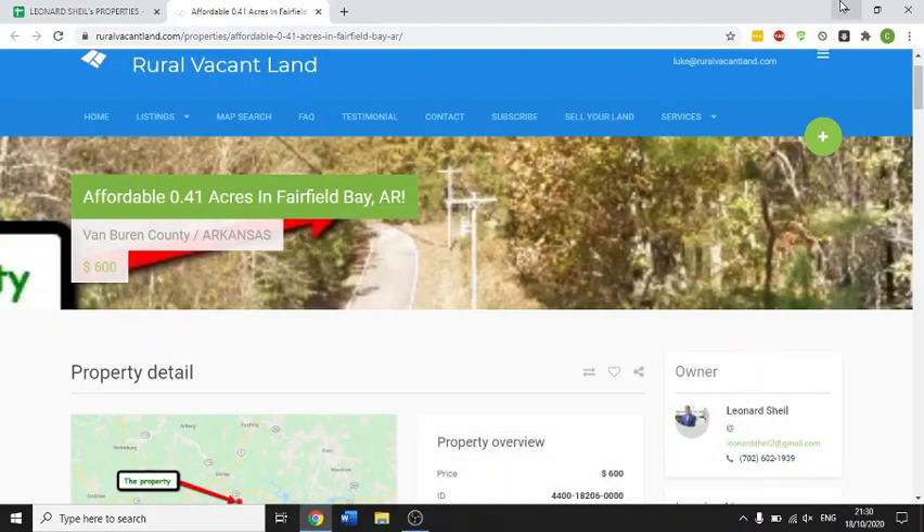Let's take a look at another property. This is a really nice property in Fairfield Bay, Arkansas. It's in Van Buren County. It's a 0.41 acre lot, almost half an acre lot. I'm asking $600 for it.